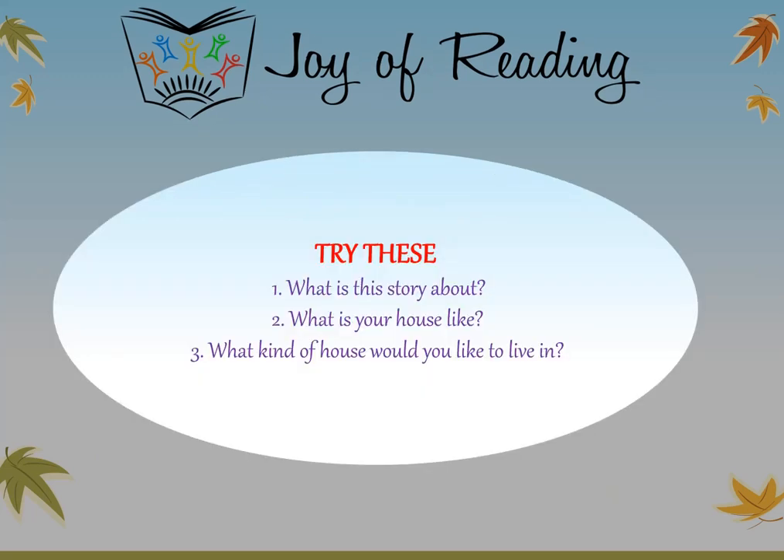Questions. What is this story about? What is your house like? What kind of house would you like to live in?